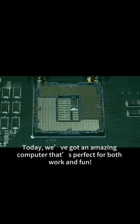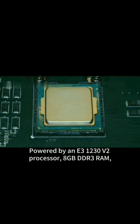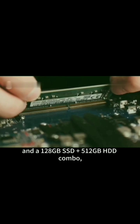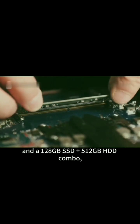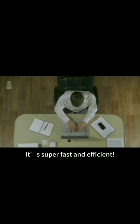Today, we've got an amazing computer that's perfect for both work and fun. Powered by an E31230 V2 processor, 8GB DDR3 RAM, and a 128GB SSD plus 512GB HDD combo. It's super fast and efficient.